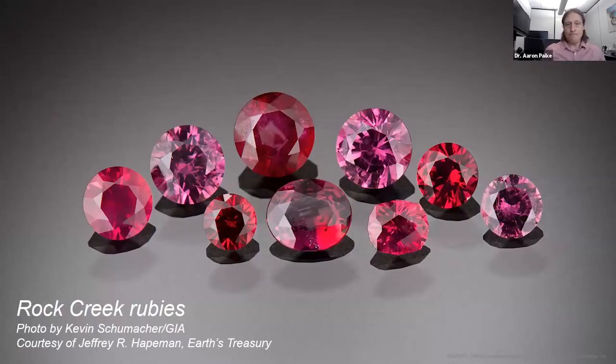After that, a good friend of ours, Jeff Hapeman from Earth's Treasury, works closely with the Potentate Mining Corporation who mine at Rock Creek. He was able to accumulate a really stunning collection of Montana rubies — all from Rock Creek. These are relatively small stones, the biggest being just over a half carat, but it's really amazing that anyone could accumulate this number of rubies from Rock Creek because these stones are so rare.